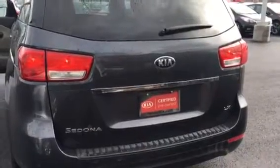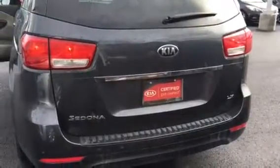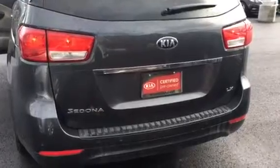Hi, this is Kristi with Young Kia in Layton, just doing a VIP video for you of the Sedona LX. Just kind of taking a picture at the back — I'm going to walk around here and open the door to show you how easy it is.